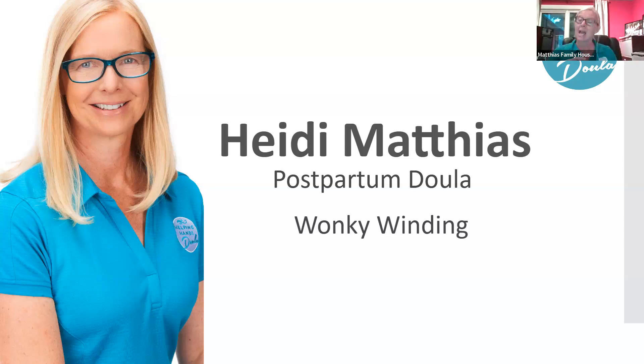Think of a gassy bottle of pop — the gas is at the very top, close to the opening, and you can release the bottle to let it out. Unfortunately, a baby's stomach is not the shape of a bottle — it's more of a kidney shape. Gas can sit at the top of the tummy, and by tilting the baby a little bit to the left, you get that gas to move over to the opening.